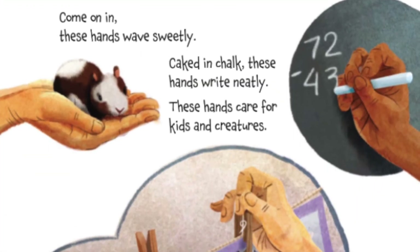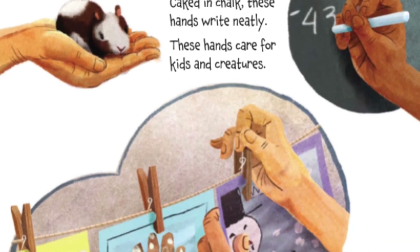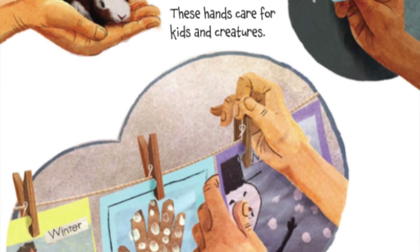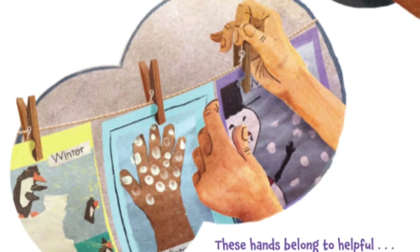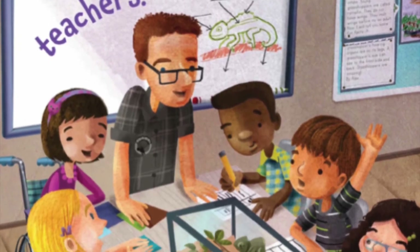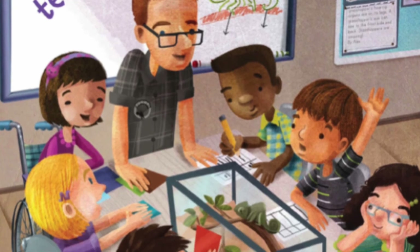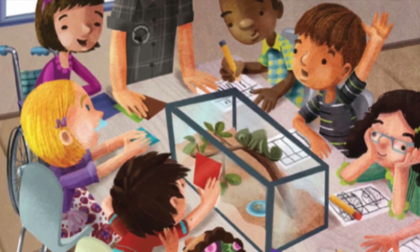Come on in. These hands have sweetly caked in chalk, these hands write neatly. These hands care for kids and creatures. Teachers! Oh yes, we love our teachers. Teachers are our best friends, aren't they?